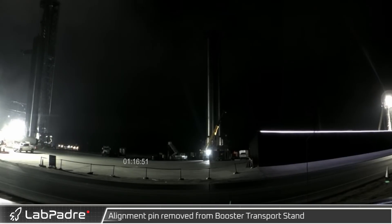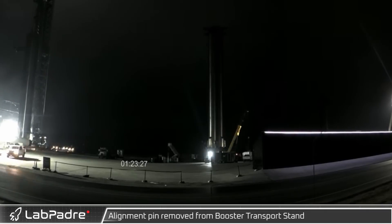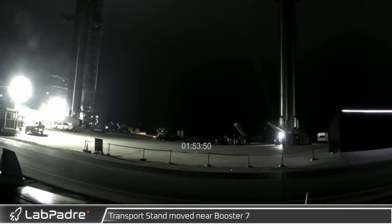Early in the morning on the 18th, workers are seen removing one of the alignment pins from the B-7 transport stand. This stand, designed to support and secure the booster while stationary or in transit, was then moved next to Booster 7.